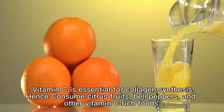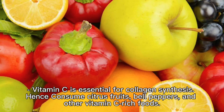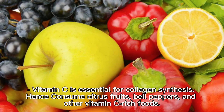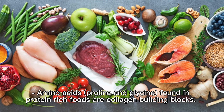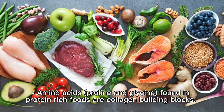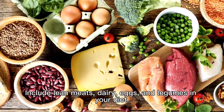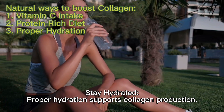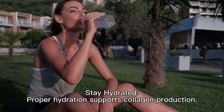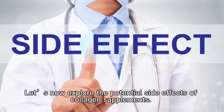Let's now explore natural ways to boost collagen in our body. Vitamin C is essential for collagen synthesis, so consume citrus fruits, bell peppers, and other vitamin C-rich foods. A protein-rich diet is also important, as amino acids proline and glycine found in protein-rich foods are collagen building blocks — include lean meats, dairy, eggs, and legumes in your diet. Additionally, proper hydration supports collagen production.